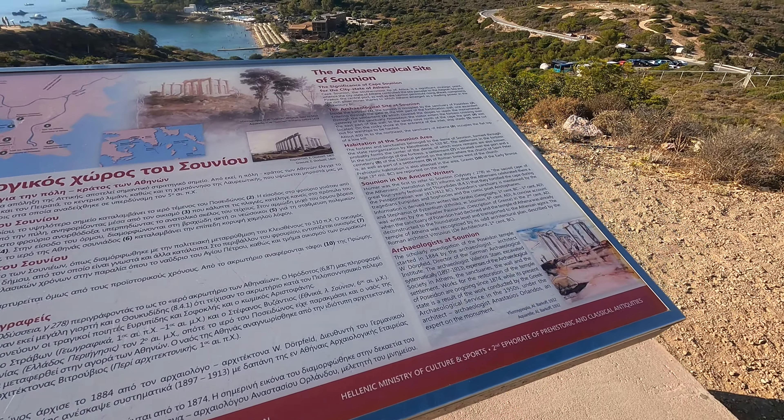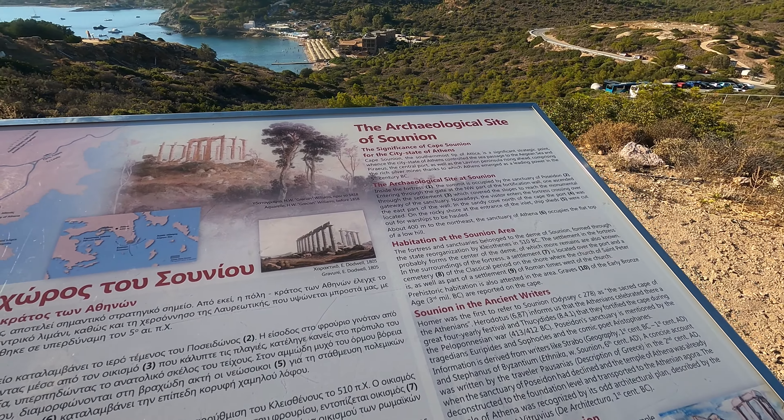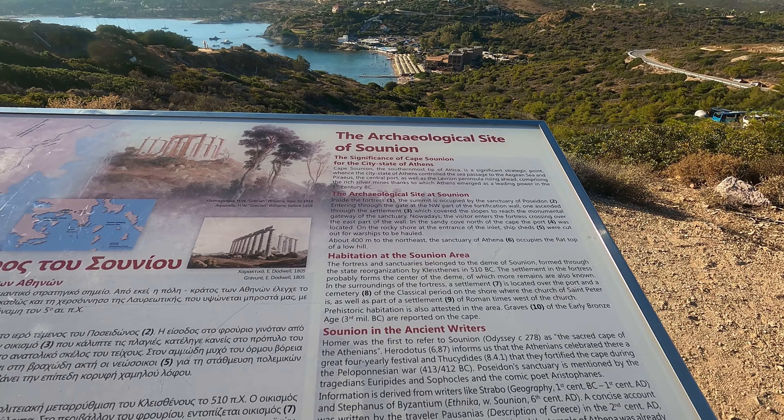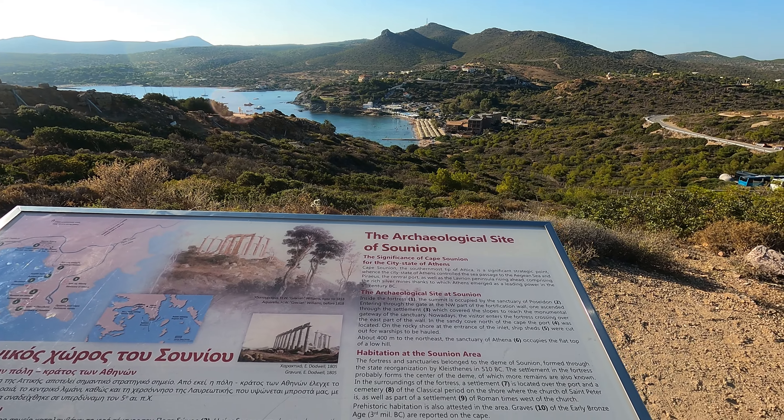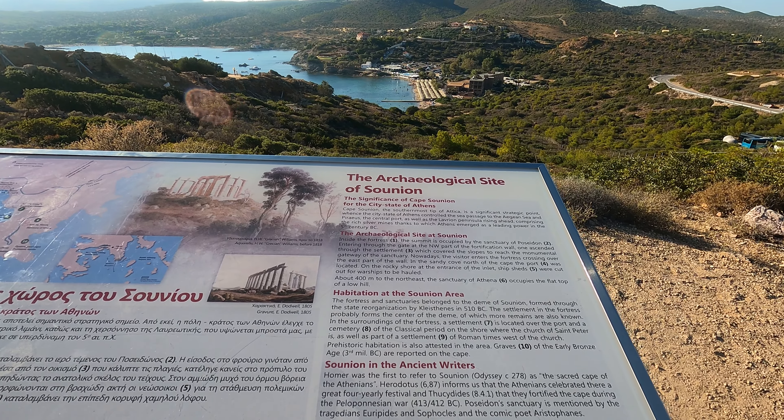The views from up here are great so far. It's also much cooler here than it is in Athens — it's been extremely hot lately, so the breeze feels cool. I dressed for it to be insanely hot, as you can see. There wasn't a brochure at the entrance, but there are some signs, so you may not need a brochure if you can stop and read the signs.